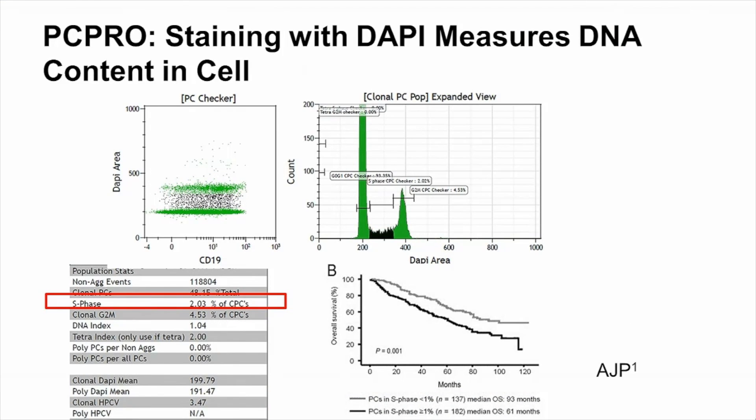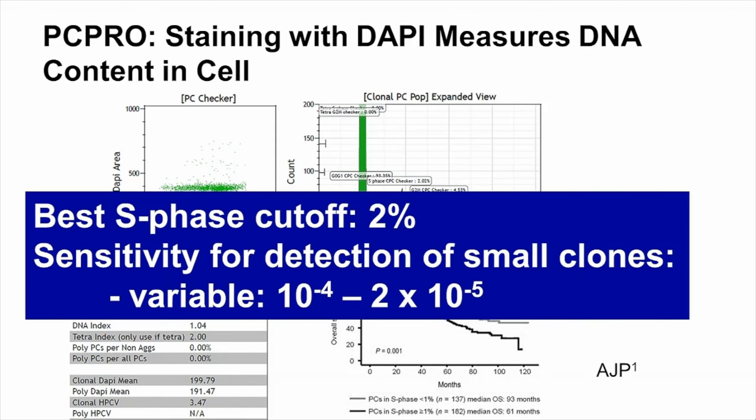This is an example of PC-PRO in which clonal plasma cells had a high proliferative rate. In general, the higher the proliferation rate, the worse the survival of the myeloma patient. In the lower right corner there is an example of survival split between low and high proliferation rates. With the current version of the test, the best cut-off has been established at the S phase of 2%. Importantly, PC-PRO can be used to detect small clones with a sensitivity of 10 to the minus 4 to 2 times 10 to the minus 5, depending on the immunophenotype of the abnormal plasma cells.